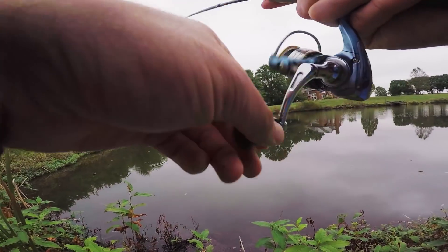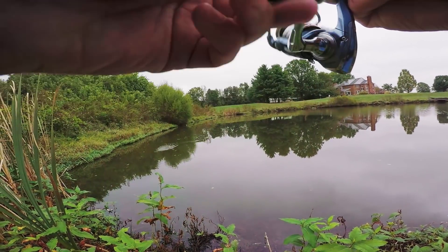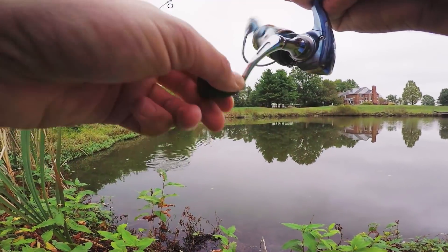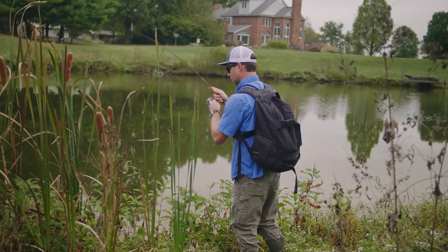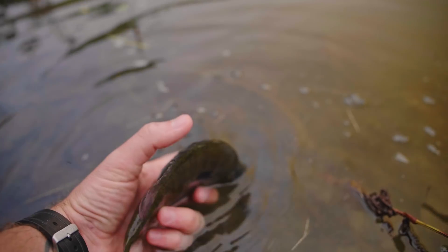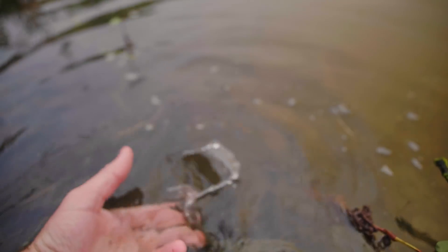There's a fish. Holy cow. This is a really nice sunfish. See you later, buddy.